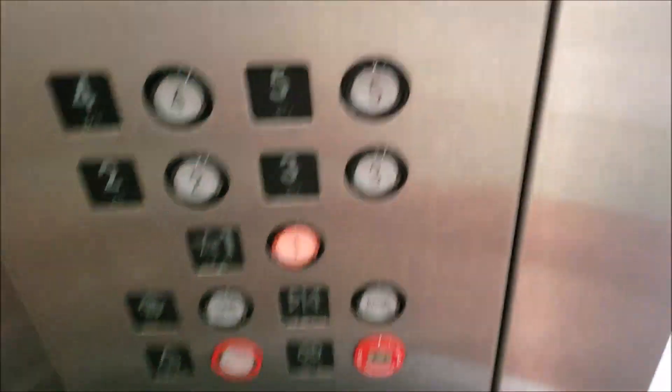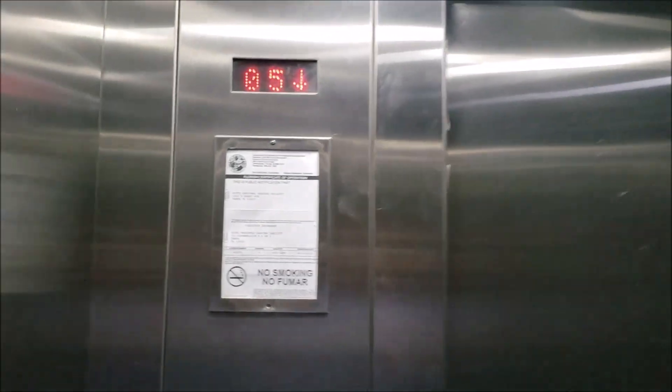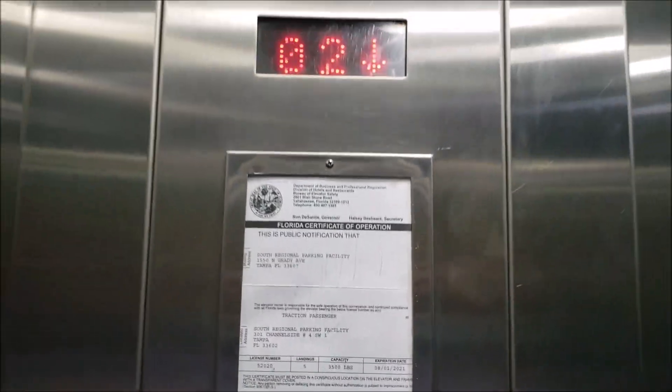Let's go down to one. You actually have dual buttons and dual indicators. You can see here's your certificate. Just a basic stainless steel pad.